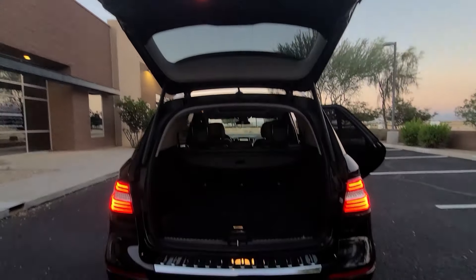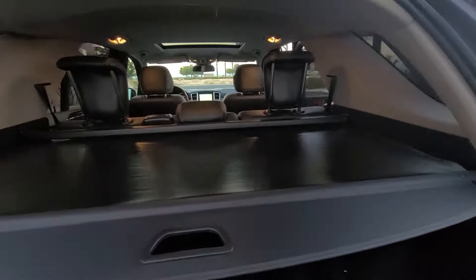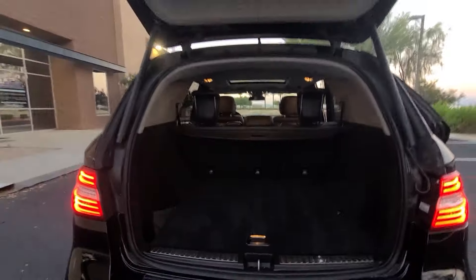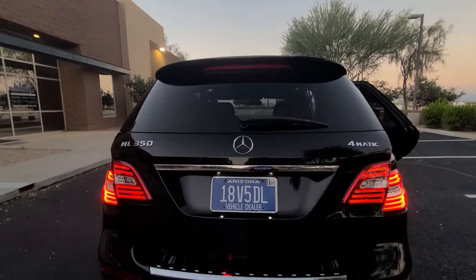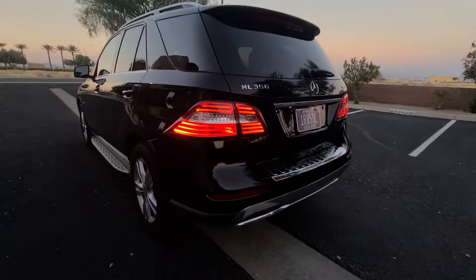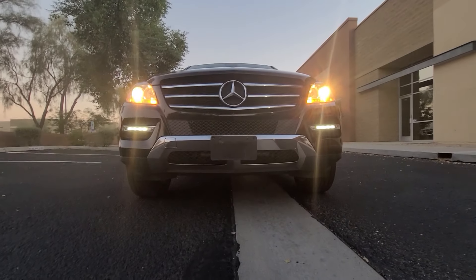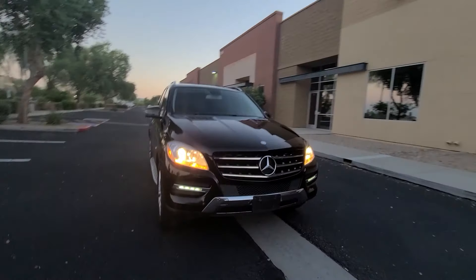Quick look at the trunk: it is a powered hatch with plenty of space and a cover to keep your belongings hidden from the rear window and out of the sun. Pretty straightforward — plenty of cargo space. With the lights on, the LED tail lights look pretty sweet. You've got integrated turn signals in the mirrors, and the daytime running lights up front are honestly one of the things that keeps this vehicle looking relevant.